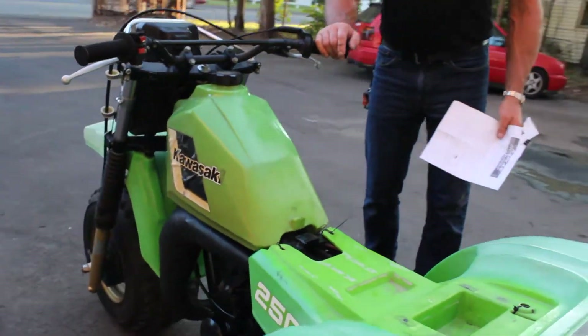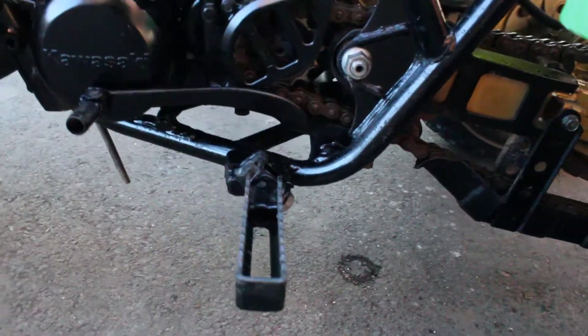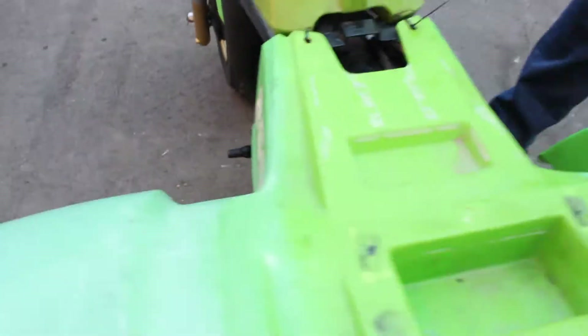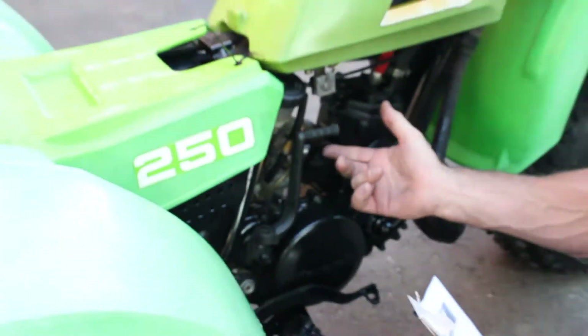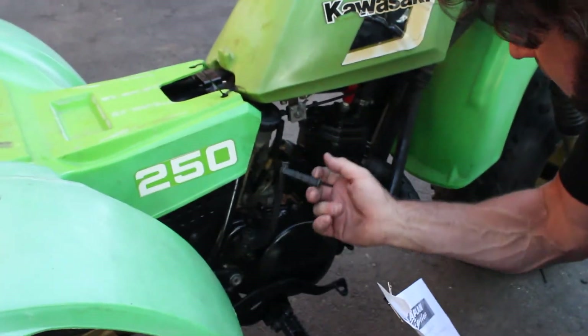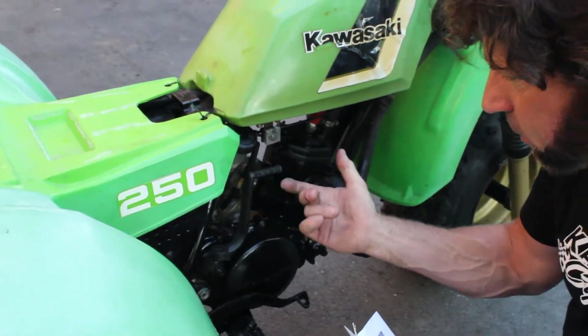I'll bet this thing has very, very low hours. Look at the pegs on it — pegs are perfectly straight, shift is perfectly straight, brake peg on this side is perfectly straight. The kickstarter looks like a brand new kickstarter, like it just came out of the box. It has the perfect detent on it and the perfect spring action. That's an obvious clue — this thing has not been started many times.